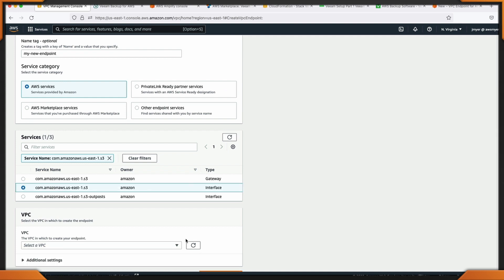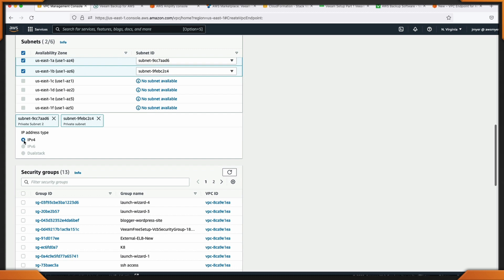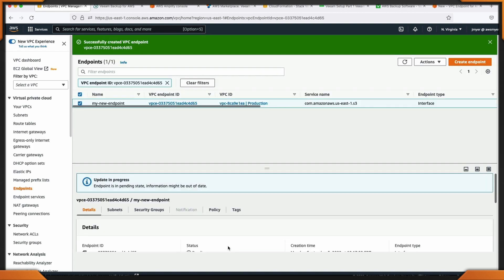EC2 instances running in your private subnets in the VPC can now have controlled access to S3 buckets, objects, and API functions that are in the same region as the VPC. You can use S3 bucket policies to indicate which VPCs and which VPC endpoints have access to your S3 buckets.